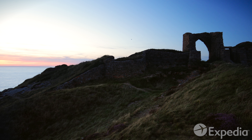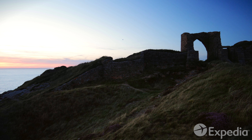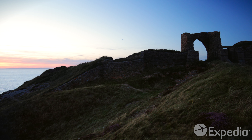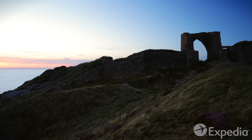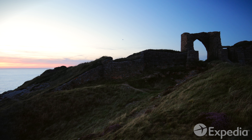Jersey is compact, making it easy to explore. Country lanes and walking trails lace the island, ensuring Jersey's views, attractions and surprises are never far away. Hop on a bus, rent a car or walk the endless ribbons of coastal track which string together tiny fishing villages, bays and beaches.